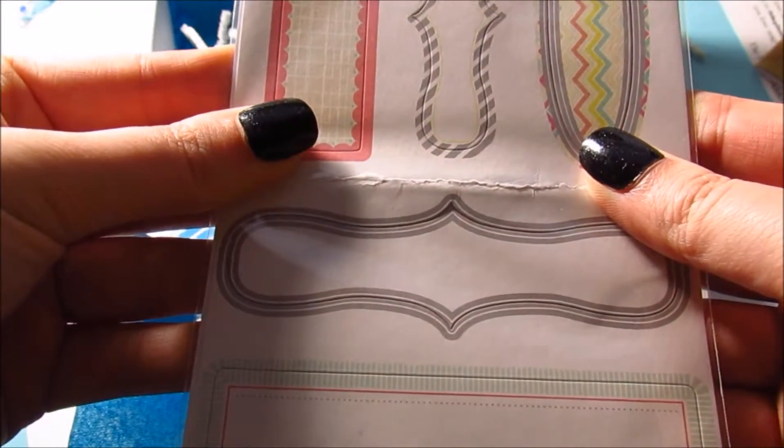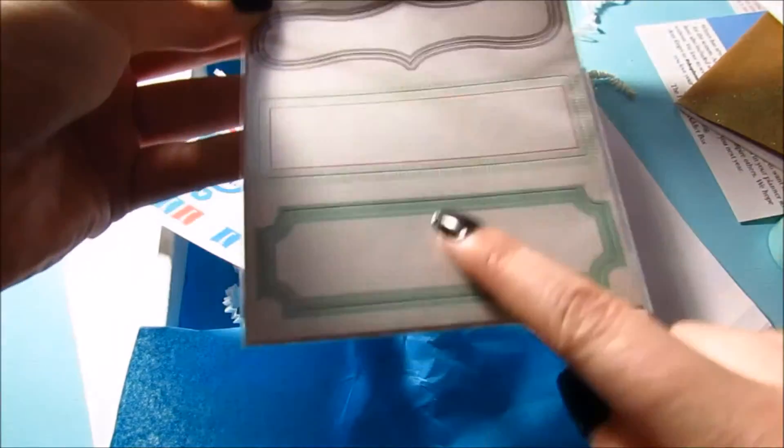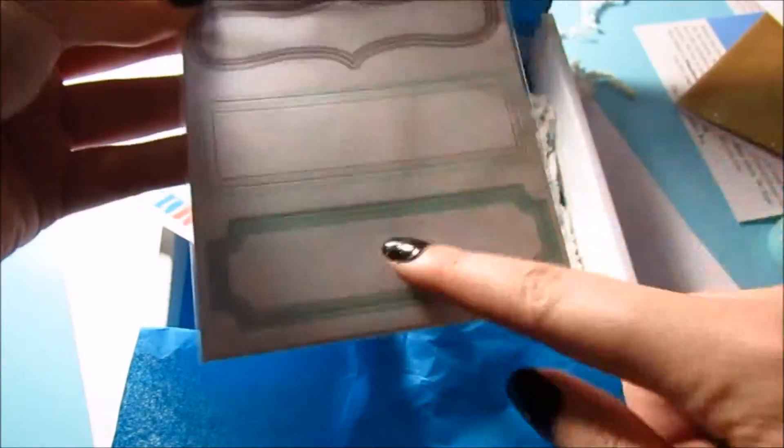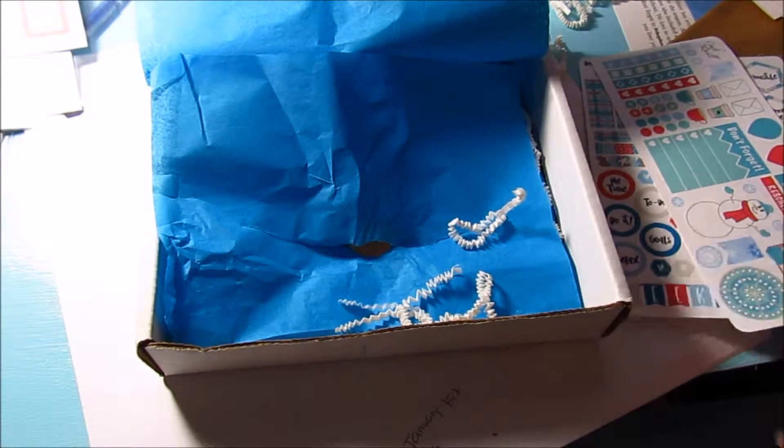Then we have these stickers — I'm not sure what the top says. They kind of look like labels, like they could be labels. My video cut off there, so let's quickly move on.